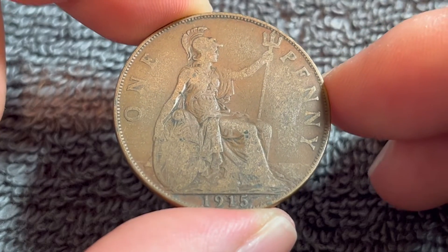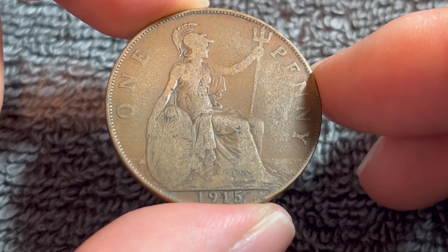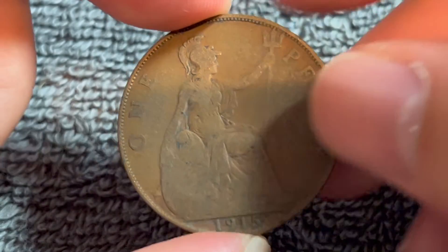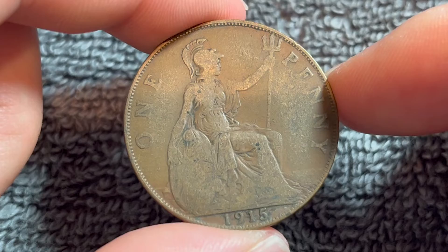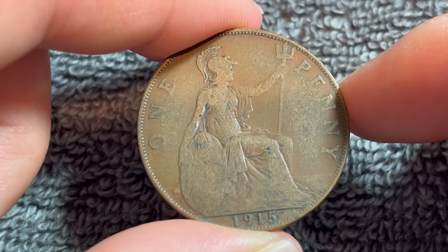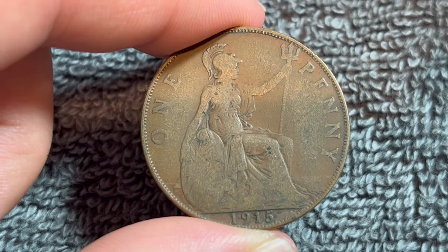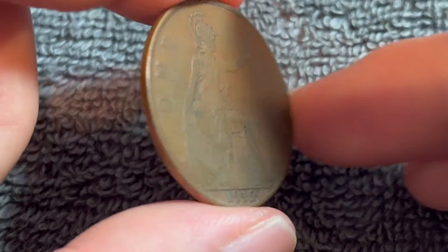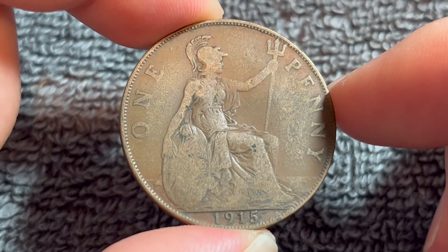1915 has a mintage of 47,310,800. In average circulated condition like this — a very well worn example — it's probably only worth about $1 to $3 at best. Better condition examples according to NGC can fetch between $5 and $10, and uncirculated grades can range from $20 in the lowest mint state grades up to $350 in the highest mint state grades, but it would have to be in a lot better shape than this to command a price like that.